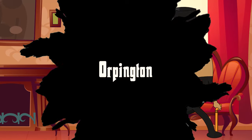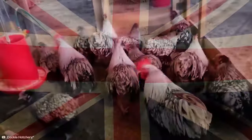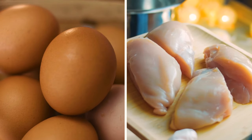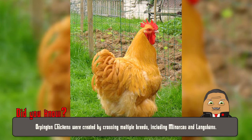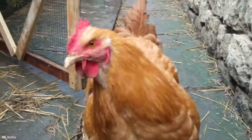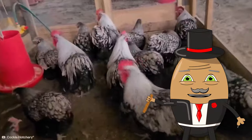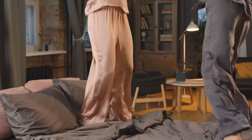Number 8: Orpington. Let's meet the Orpington Chicken, a breed that combines beauty with a friendly personality. These chickens are like the teddy bears of the poultry world, with their fluffy, soft feathers and large, round bodies. Originating from England, Orpingtons were bred for both their appearance and utility, being excellent layers and meat producers. What really sets them apart is their calm and affectionate nature, making them perfect for families. Their gentle demeanor and ability to bond with humans have made them one of the most beloved breeds.